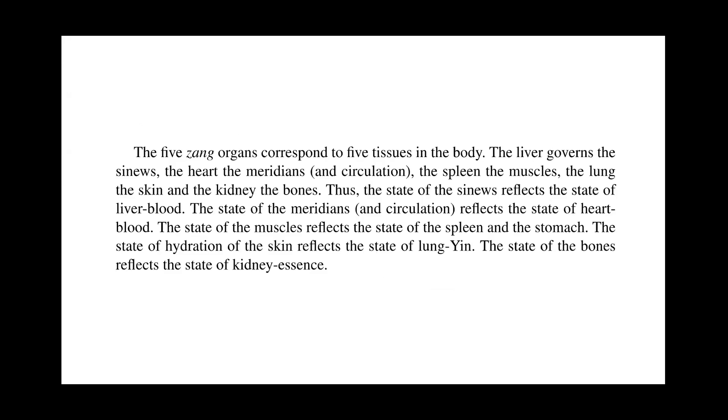The five organs correspond to five tissues in the body. The liver governs the sinews, the heart governs the meridians and circulation, the spleen governs the muscles, the lung governs the skin, and the kidney governs the bones. Thus, the state of the sinews reflects the state of the liver blood. The state of the meridians and circulation reflects the state of the heart blood. The state of the muscles reflects the state of the spleen and stomach. The state of hydration of the skin reflects the state of lung yin. The state of the bones reflects the state of kidney essence.